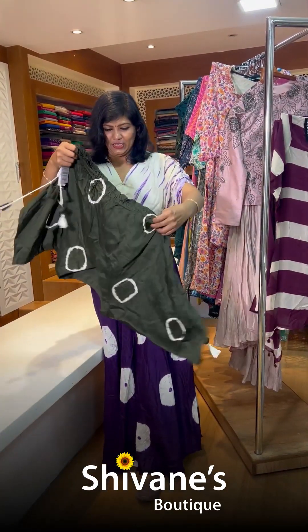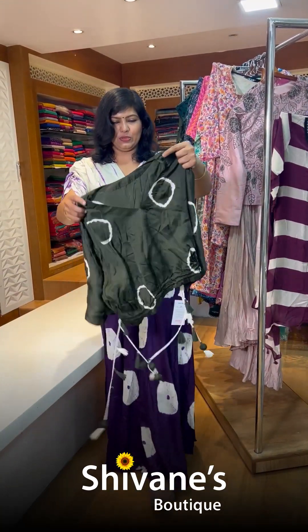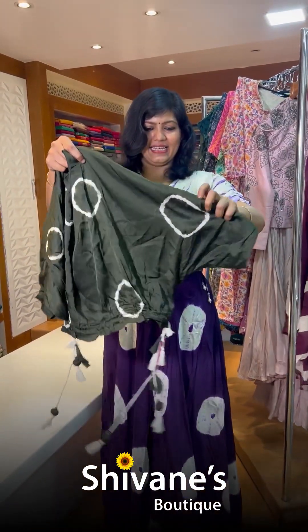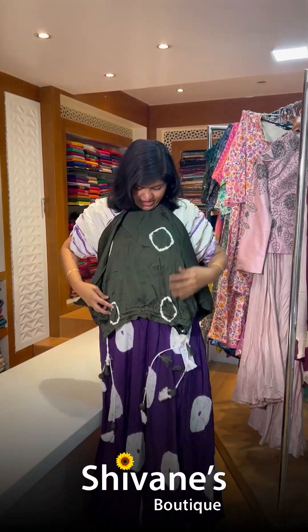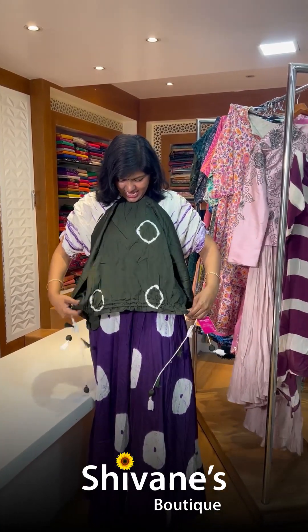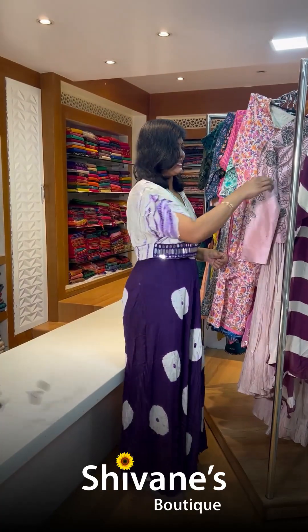The top is something really unique — nice and fine with a V-cut. It's a baggy concept, just like how I'm wearing it. You can tie it here — this portion can be tied and the knots can be done.